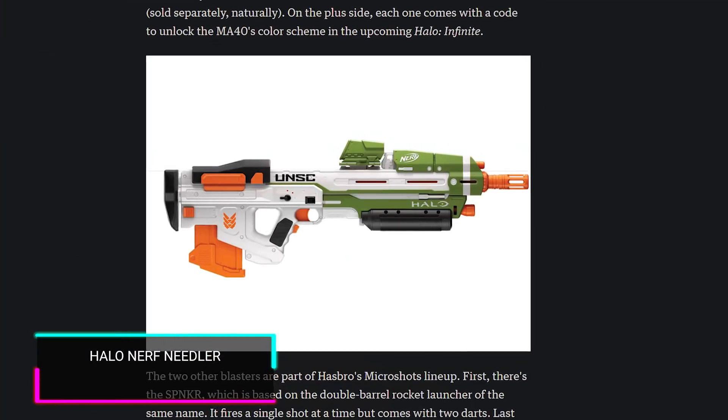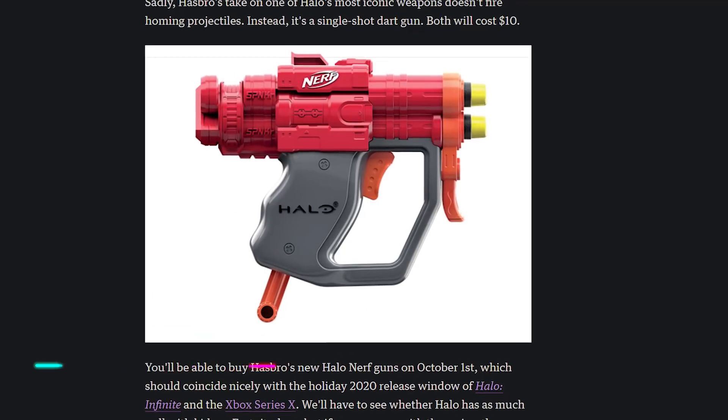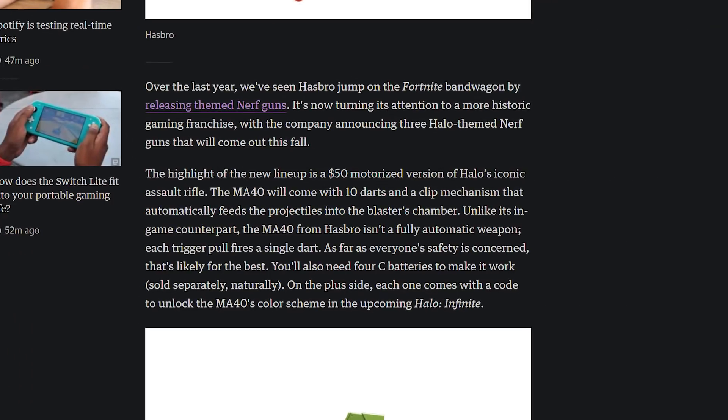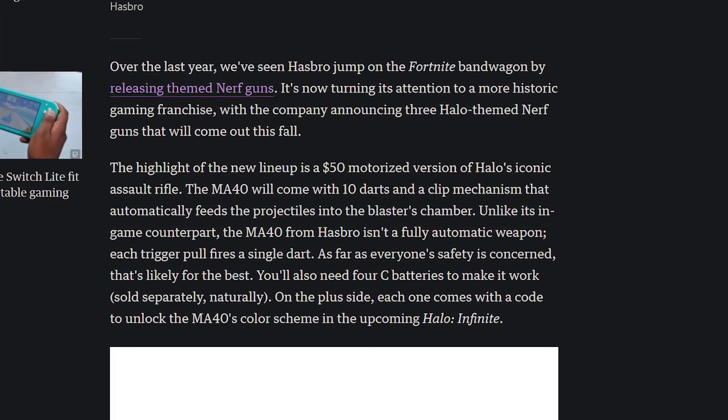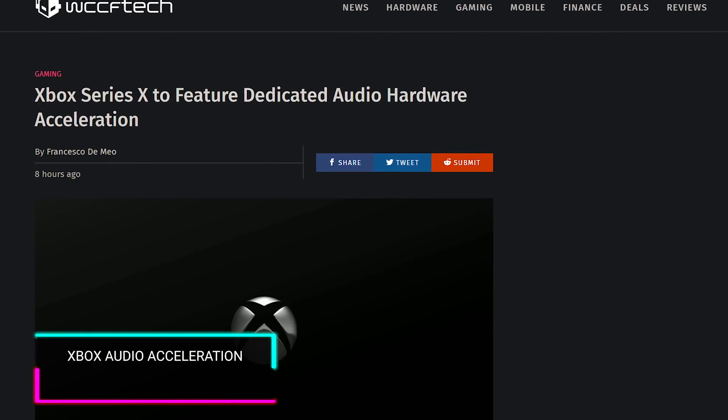Hasbro is finally releasing Nerf guns that are Halo themed. You're going to be able to get a Needler, an MA40, as well as other guns in the shape of Halo weapons. This is anticipated to launch on October 1st, hopefully coinciding with the release of Halo Infinite and the Xbox Series X — so you can have all the guns and shoot your TVs.